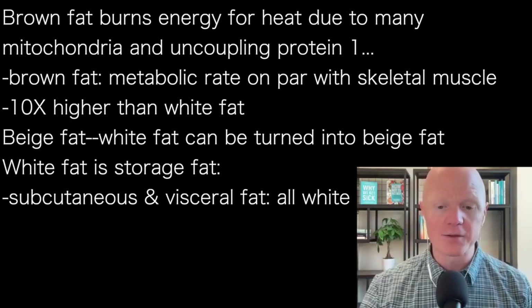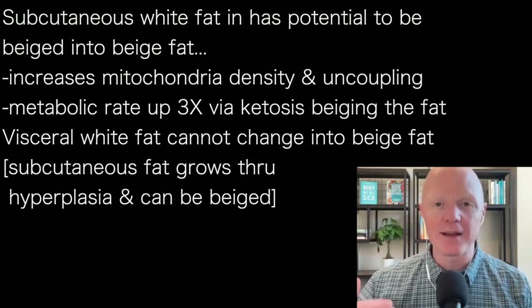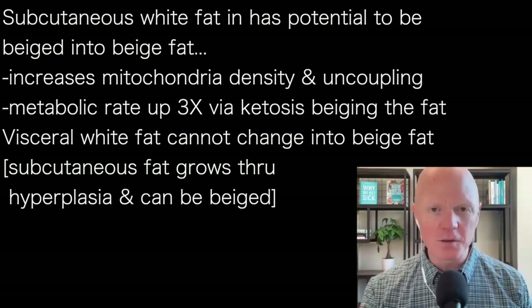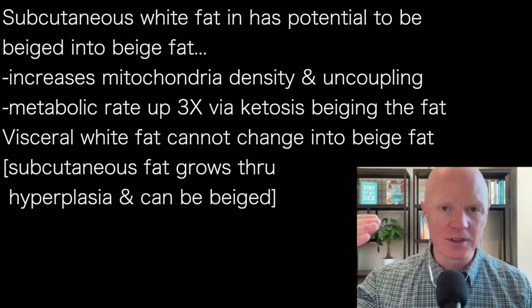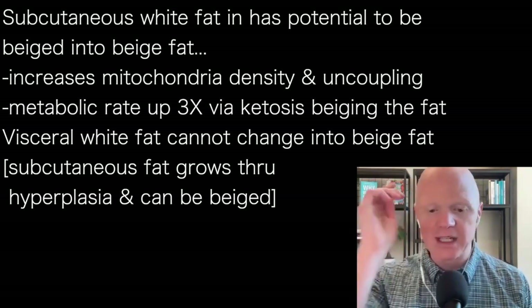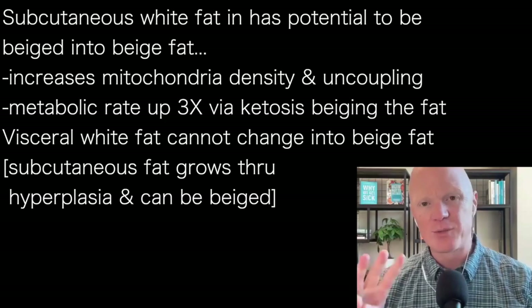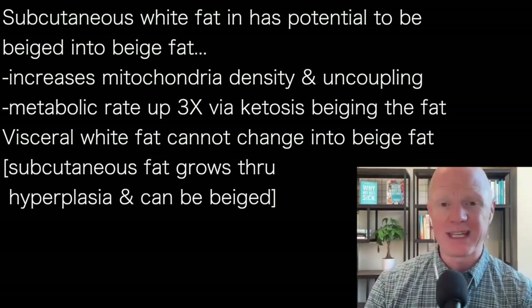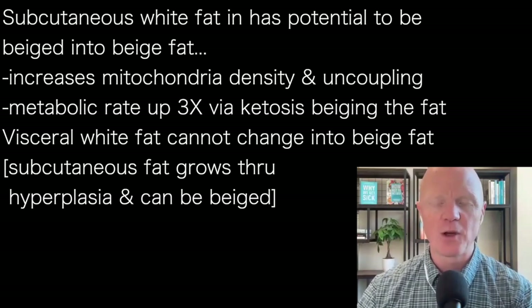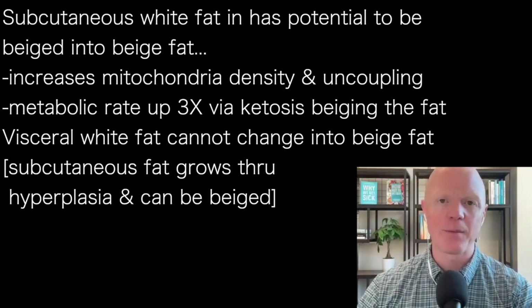What we have found, and others have found as well — we've published reports from animals and humans — is that you have a potential in white fat to undergo a modest degree of beiging. It starts to increase its mitochondrial density and some uncoupling. We found that humans can increase their fat tissue metabolic rate from their subcutaneous fat by up to about three times simply by being in ketosis, actually. And we hope to do more studies to optimize the timing and find out how quickly it can happen.